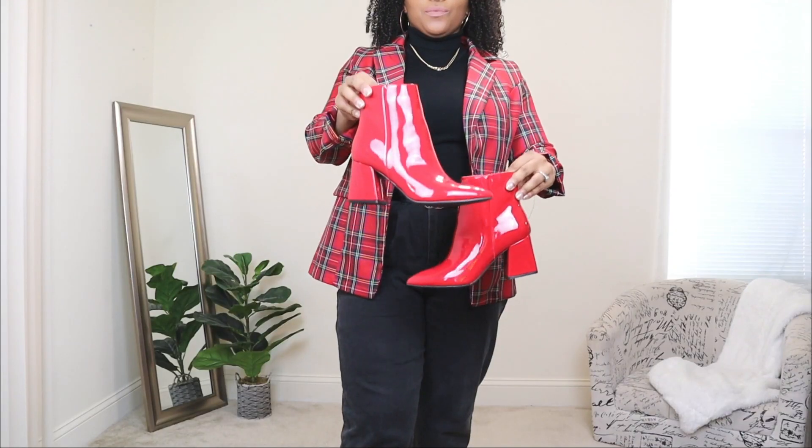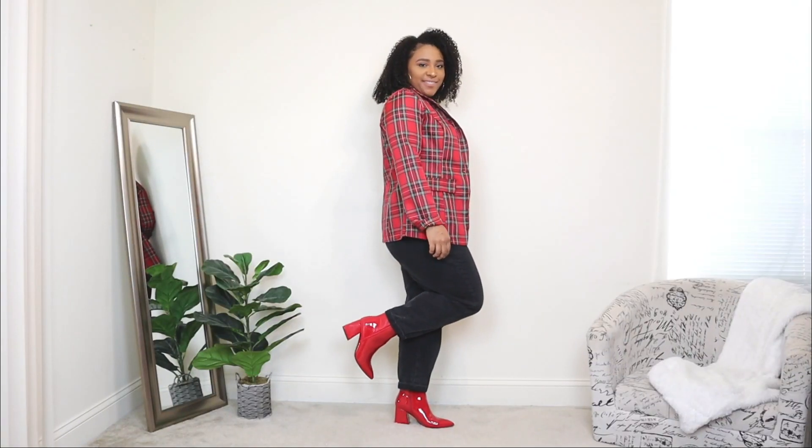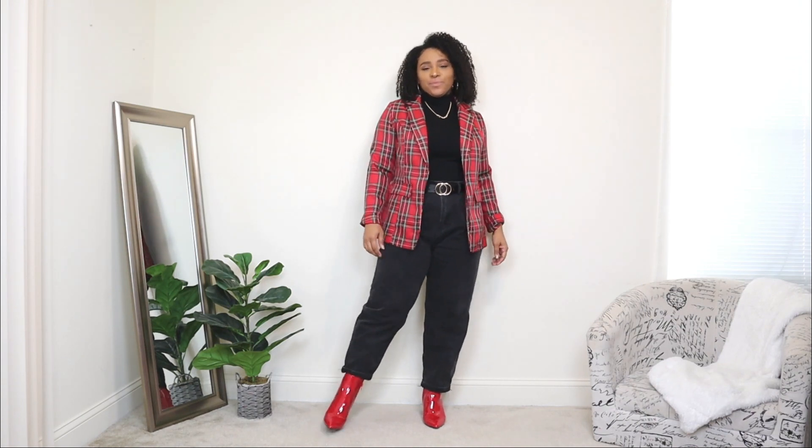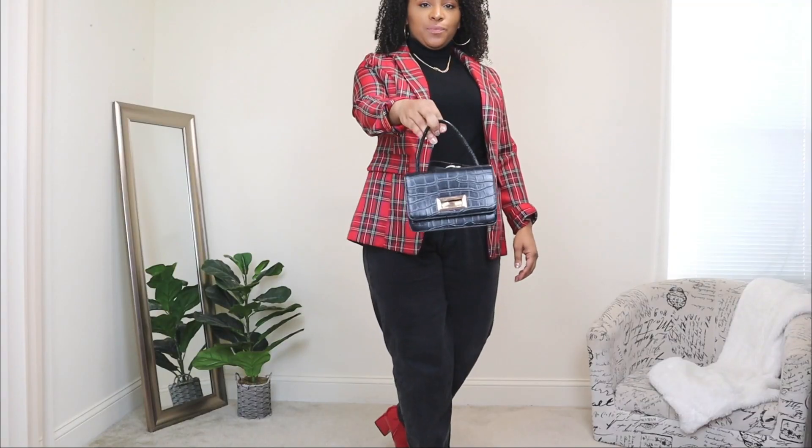For shoes I'm adding red ankle booties to give the look another pop of color. If you want to keep the blazer as the main focal point, I'd go with black shoes, but I wanted an extra touch of color so the red booties matched perfectly. Lastly, I'm adding a small black bag to finish off this look.